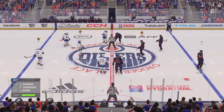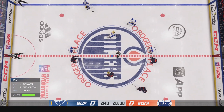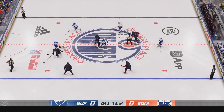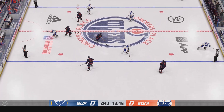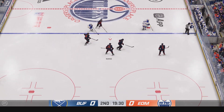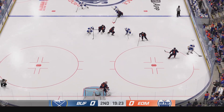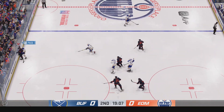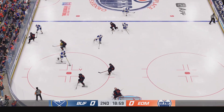Opening faceoff here in the second period is about set to go. Neither side giving up much in the opening frame — and here we go, still tied up in the second. Ray, what's your assessment of the game to this point? Not really an aggressive start. It's like no team wants to take a chance and open the game up yet. We'll see how this plays out in the next five or ten minutes.